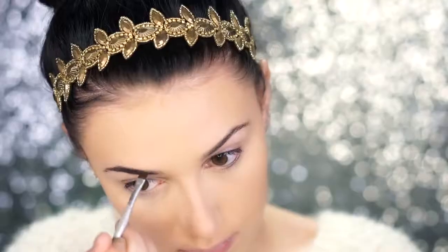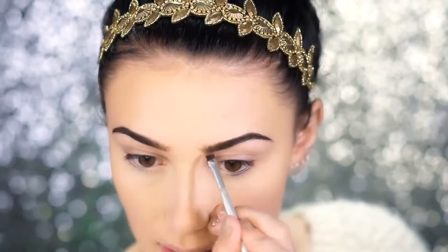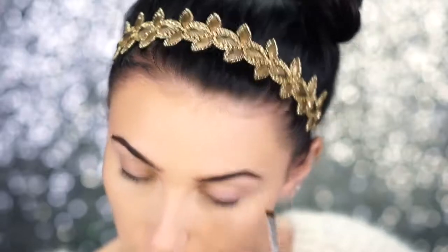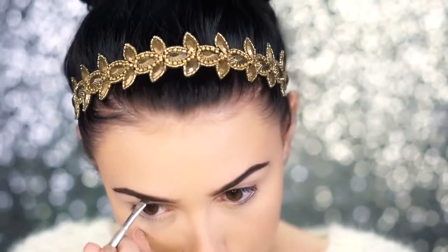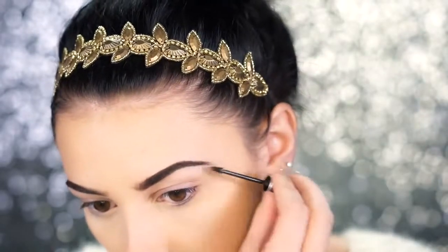I'm trying a new brow pomade today — this is by OFRA in dark brown. It looks really pigmented so I'm using just a little tiny bit. This is really pigmented — you really don't need a lot. A tiny bit got me really far. I would say this is one of the most, if not the most, pigmented brow product I've ever used, so be really careful not to apply too much. I really like it for full glam looks — it's very pigmented but not cakey or thick. Most dip brow pomades are super thick but this one is very thin and light. I'm now going to set these brows using the Benefit Gimme Brow in Deep.